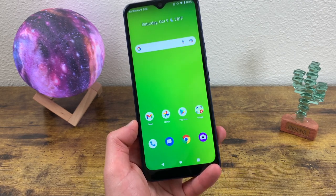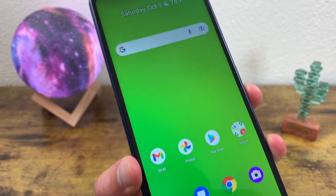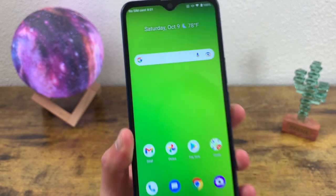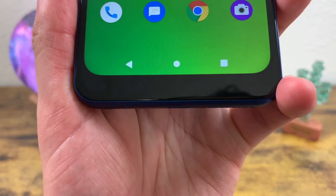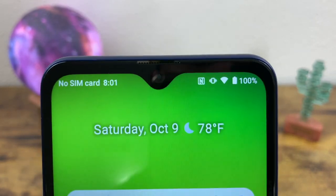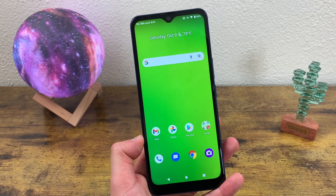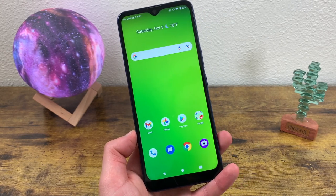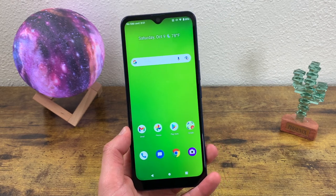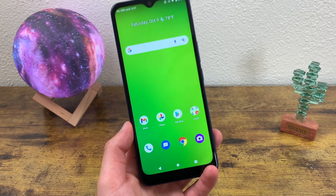In addition to this, the phone has a nice, decently modern look. It doesn't look very premium, but it is still a good-looking phone. I'm not a huge fan of the bezel at the bottom or the water drop notch for the front-facing camera, but these are all pretty normal things you find in an entry-level phone. For the front-facing camera, it is 13 megapixels — not too bad.